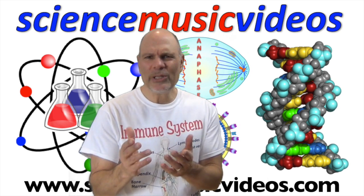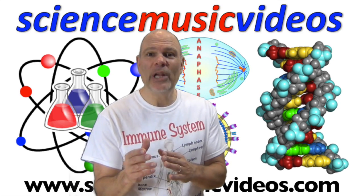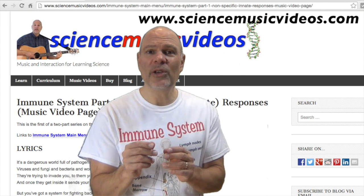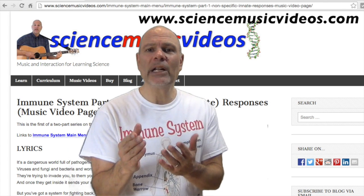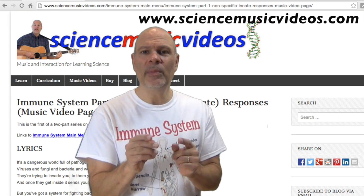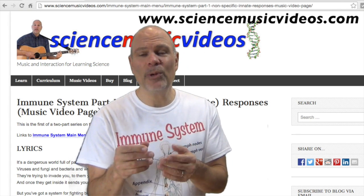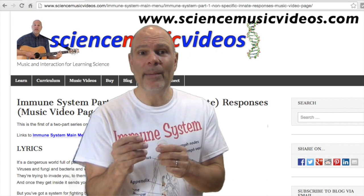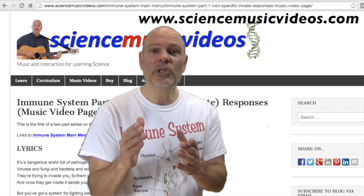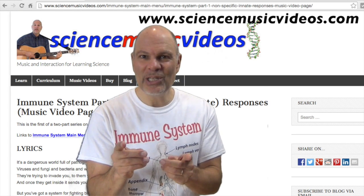Hi, this is Mr. W. Thanks so much for watching this video about the immune system. What I'd like you to do now is head over to my website, www.sciencemusicvideos.com, where you'll find all kinds of interactive media to help you really learn deeply about the immune system and how it works. There are also links to buy mp3s of this song on iTunes or Amazon, and there's a donate button — I hope you'll consider supporting me so I can continue this work. Thanks so much, and thanks for supporting Science Music Videos.